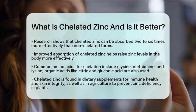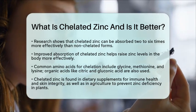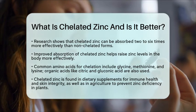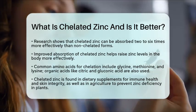So in essence, chelated zinc is a form of zinc that is bound to organic molecules, making it easier for your body to absorb. This form of zinc is generally more effective for supplementation, ensuring that more of it reaches your cells where it is needed for various vital functions.